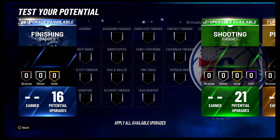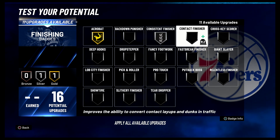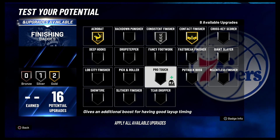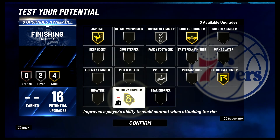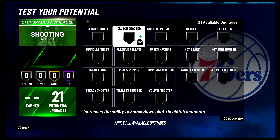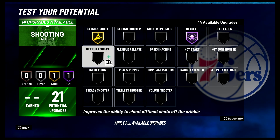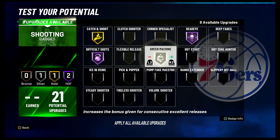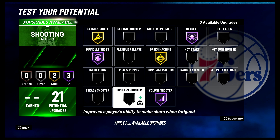For your badges — for your finishing badges, you're going to put Acrobat on gold, Consistent Finisher on silver, Contact Finisher on gold, Pearl Touch on silver, Relentless Finisher on gold, and Slithery Finisher on gold. For your shooting badges, you're going to put Catch and Shoot on gold, Deadeye on Hall of Fame, Difficult Shots on Hall of Fame, Green Machine on gold, Volume Shooter on Hall of Fame, and Tireless Scorer on gold.